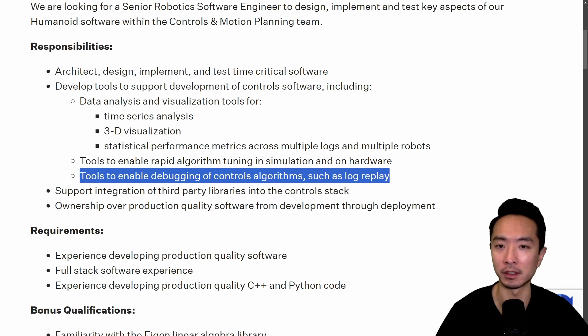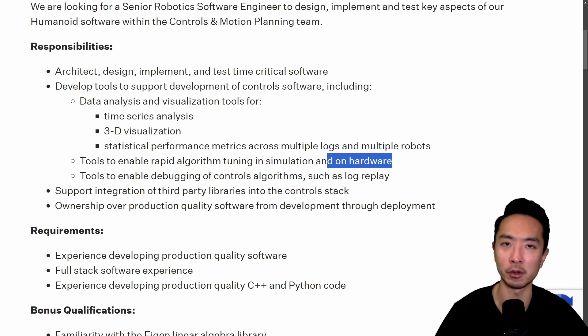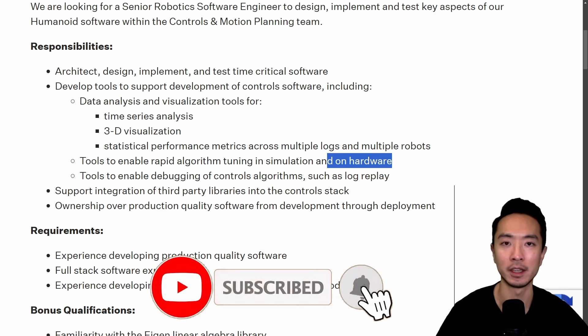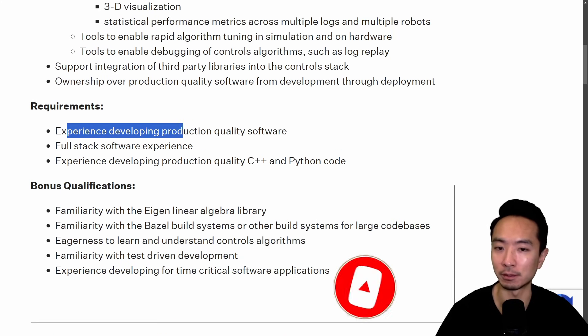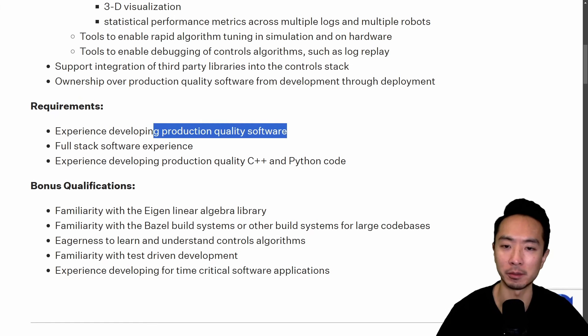For example, the type of project I mentioned earlier would give you algorithm tuning experience. Because we're using ROS, you can do simulation, then test on hardware. Of course, it's very difficult for one single project to capture every bullet point on a job description, so it's usually good to have one, two, or even up to three projects that touch on different aspects to make your skill set more complete. For the production quality software requirement, the best you can do with an independent project is to treat it like production quality.